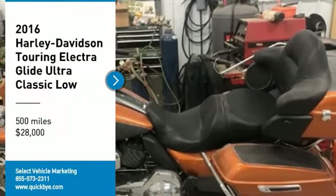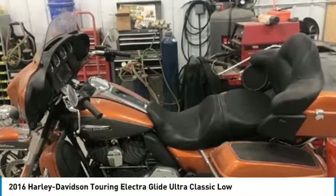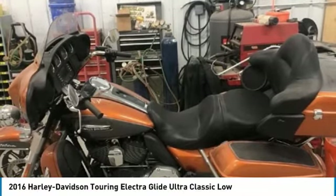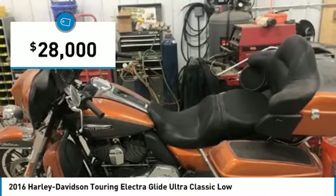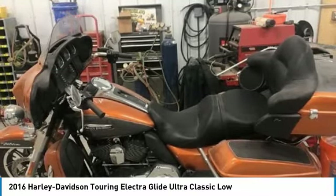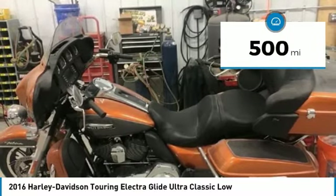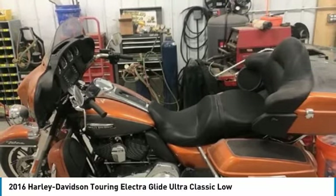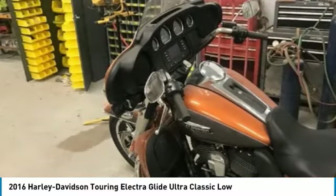Get ready for your next road-worthy adventure with this 2016 Harley Davidson Touring Electra Glide Ultra Classic Low for sale in Lowell, Michigan 49331. This touring motorcycle features a sleek, handsome styling that comes dressed to impress. With beautiful amber whiskey paint accented by chrome fixtures, this beautiful bike will capture the attention of anyone who sees it.